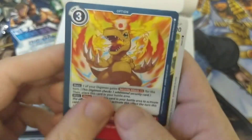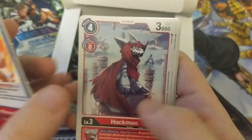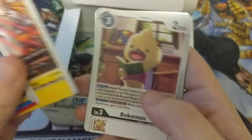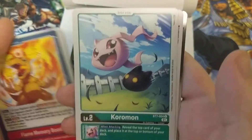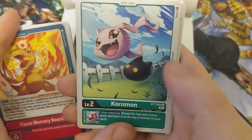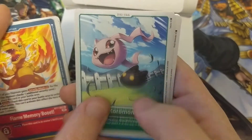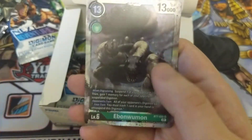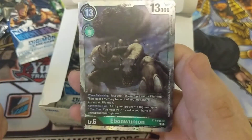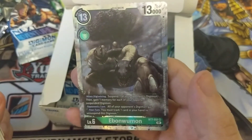We got Flame Memory Boost, Boutmon, Anteelamon, Shellmon, Huckmon, Philmon, Bokamon, Rhino Kabuterimon, Koromon — it's funny to see him in green, he's usually red. Gommamon, Dorumon, and an Ebonwumon. I remember him — I think he was Season 3, with the Daevas.